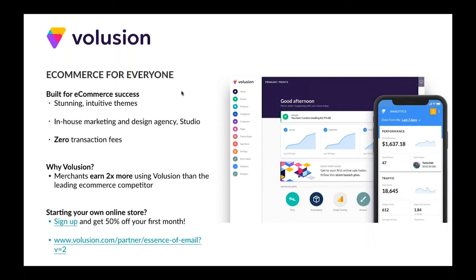Here's a quick stat: merchants tend to earn more than 2x on Volusion compared to their leading e-commerce competitor. If you're not on Volusion and you're interested in getting started, we actually have an offer of 50% off your first month. We'll be dropping the links and all these slides afterwards, so don't worry about having to rush to copy down the links right now.